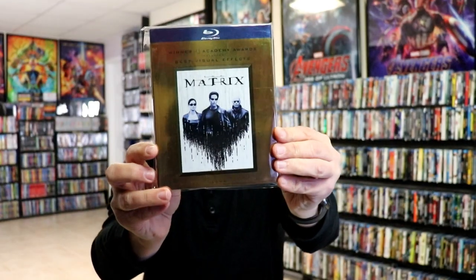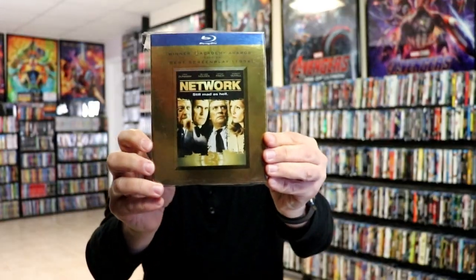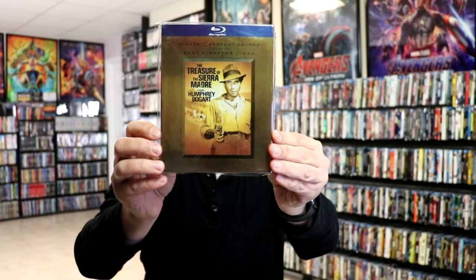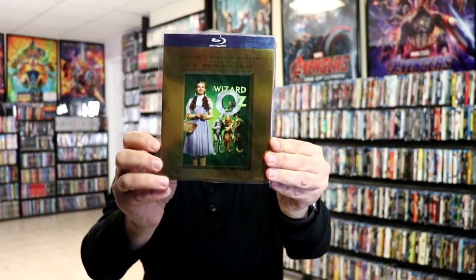March of the Penguins, The Matrix, Million Dollar Baby, Network, Pan's Labyrinth, Training Day, The Treasure of the Sierra Madre, Unforgiven, and The Wizard of Oz.